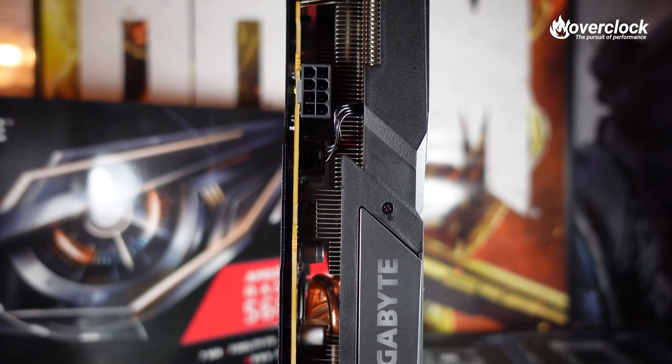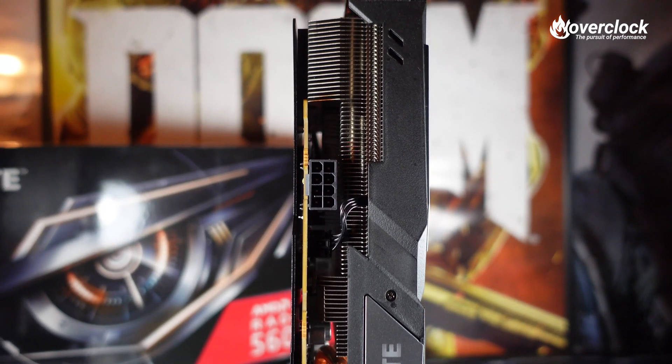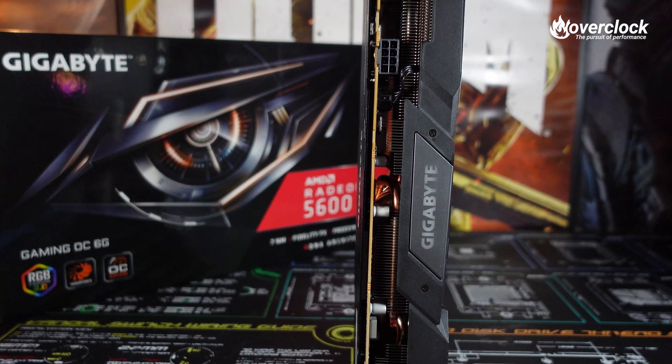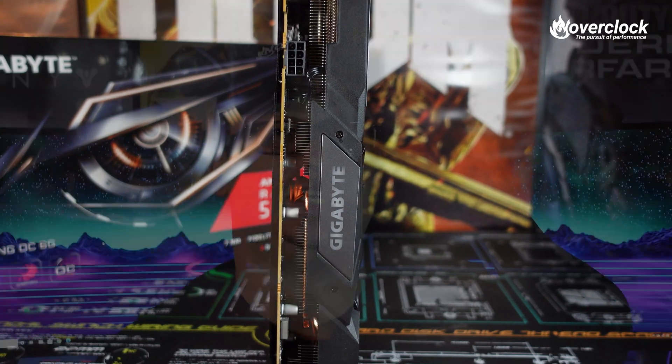Powering the Gigabyte RX 5600 XT is a single 8-pin PCIe connector alongside its PCIe Gen 4 connection. Just something to note: while PCIe Gen 4 offers double the throughput of PCIe Gen 3, all modern GPUs haven't even completely saturated PCIe Gen 3. Plus, the only motherboards with PCIe Gen 4 support are AMD's X570 and B550 chipsets, so don't let PCIe Gen 4 support be the only reason to consider a newer GPU.